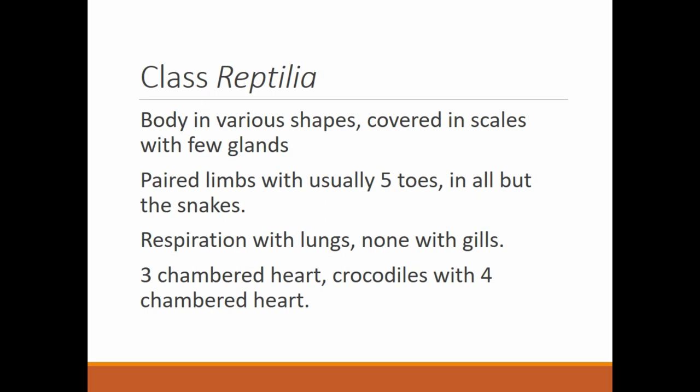A turtle is an aquatic shelled reptile; a tortoise is a terrestrial shelled reptile. So any shelled reptile crawling around on the ground is technically a tortoise. Everyone is familiar with the box turtle — it's actually a tortoise and should be referred to as such. Why they call it a box turtle, I don't know — someone wasn't familiar with the designation between the two.